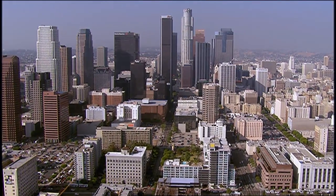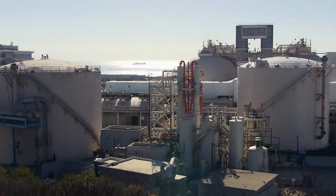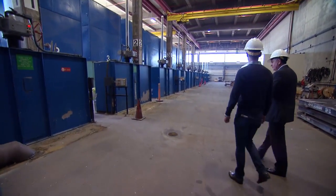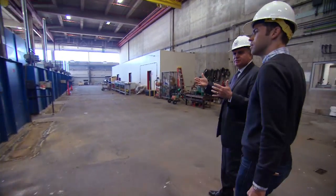LA has a lot of people and a lot of toilets. Maybe we'd rather not think about where all that waste goes, but it has to go somewhere. Today I'm at the Hyperion treatment plant in Playa del Rey, California. This facility processes the raw sewage of more than 4 million LA residents. All of the pipe networks under the streets throughout the city — they all come into this place, Hyperion.